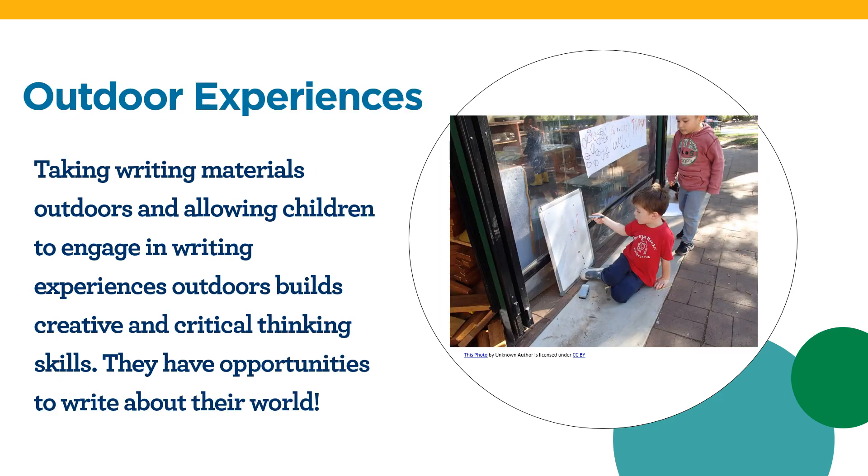Taking writing materials outdoors and allowing children to engage in writing experiences outdoors builds creative and critical thinking skills. They have opportunities to write about their world. Educators can create a writing box that can be taken outdoors. The box can include a variety of writing materials and resources. Children can write about what they see outdoors, draw and label objects, and experience nature in a creative and engaging way.